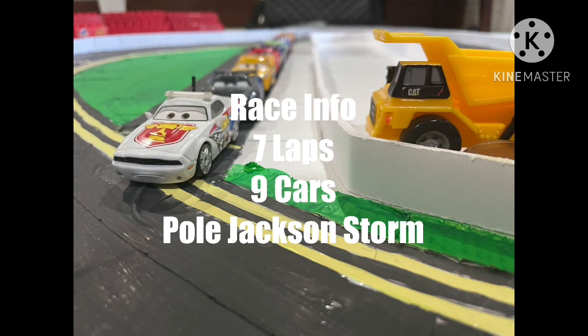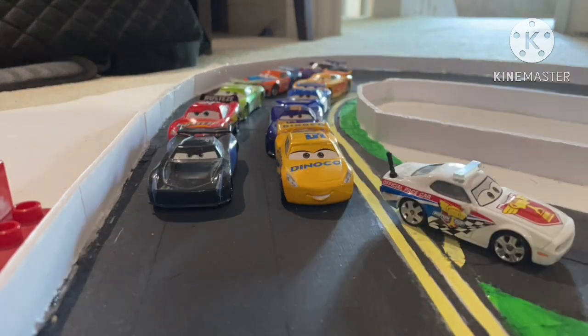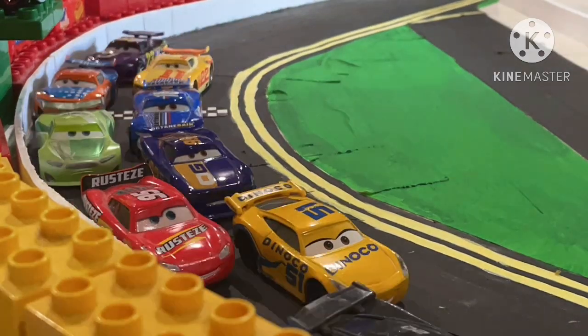Let's take a look at the race info. There are seven laps around this track, nine cars, and on pole is obviously Jackson Storm. We're in for a good showdown here today as the pace car now pulls off pit road. Jackson Storm and Cruz Ramirez lead the field as we are now underway on the start of the Florida 500.